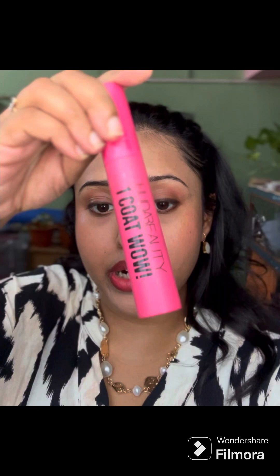While that sets, I'm going to do my mascara. This one is the Wow One Coat by Huda. I've curled my lashes with an eyelash curler. Ta-da — my eyelashes are done and they're looking good!